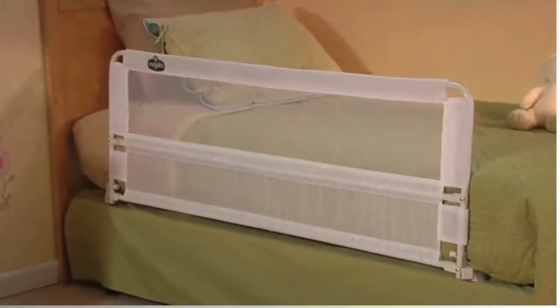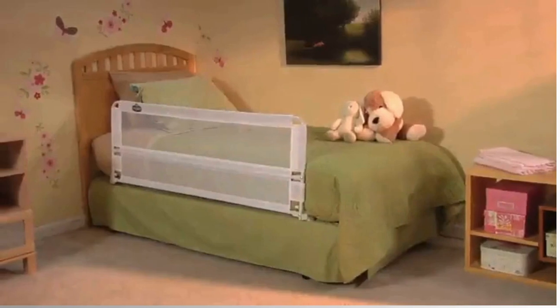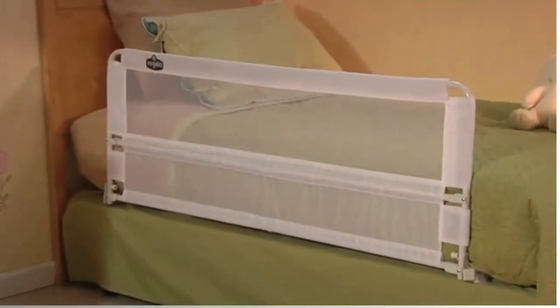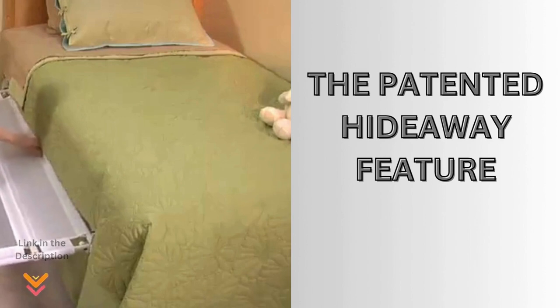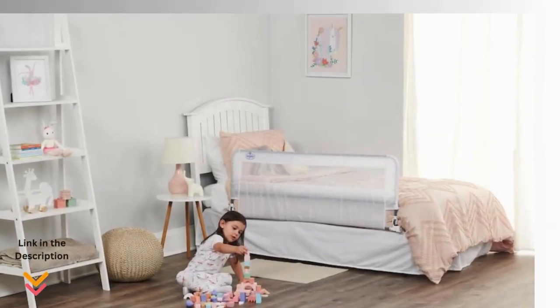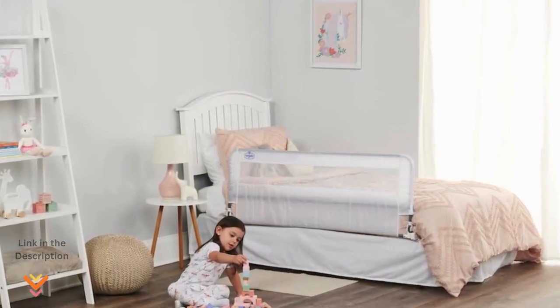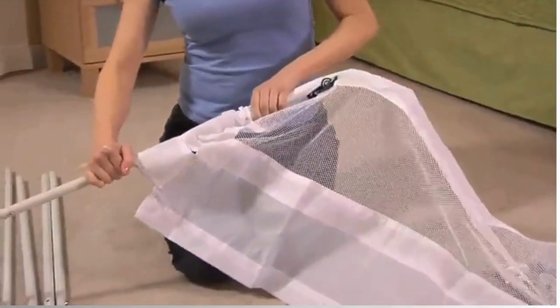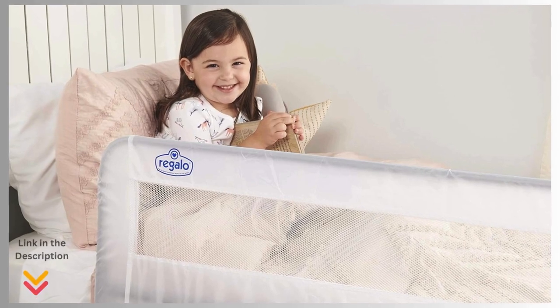Regalo stands out as our final and number one choice, offering unmatched quality, convenience, and safety with the swing-down bed rail guard. The extra-long 54-inch size provides added security, making it hassle-free for making the bed or changing sheets. One standout feature is the patented hideaway design, allowing the bed rail to tuck between the mattress and out of sight, making it both functional and discreet. With a length of 54 inches and a height of 20 inches, sturdy construction and quick installation make this a reliable choice. The patented gap guard protection prevents gaps between the rail and mattress, ensuring your child's safety.